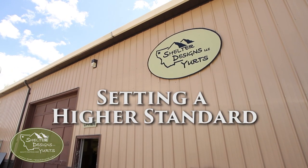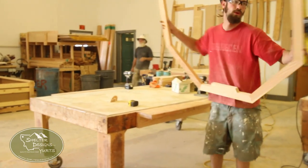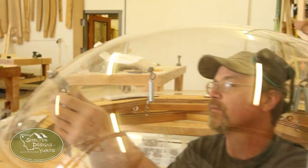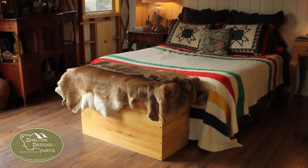Hey, Hayes here at Shelter Designs. I want to take a minute to talk about standards I want you to be on the lookout for when you're researching your yurt. Because unlike other companies, quality is not an add-on here at Shelter Designs — it is our standard. What does that mean exactly? Let's take a look at some of our features and show you why we are upping the standard for today's modern yurt.